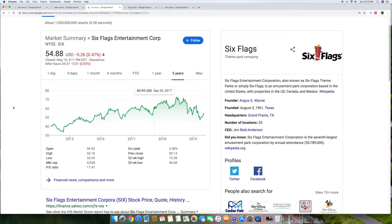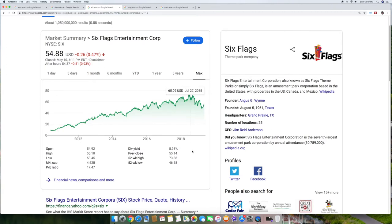Six Flags Entertainment Corp, symbol SIX, is at $54.88. Over five years it went from $40 to about $54.88, and it does carry a big almost 6% dividend — 5.98%. Looking at the max chart since back in 2010, it's had a steady increase over nine years. The market cap is about $4.62 billion with 25 different locations. It's the second biggest to Disney for entertainment, and if it opens up in China after the tariff situation resolves, that little recent downturn could really open it up.